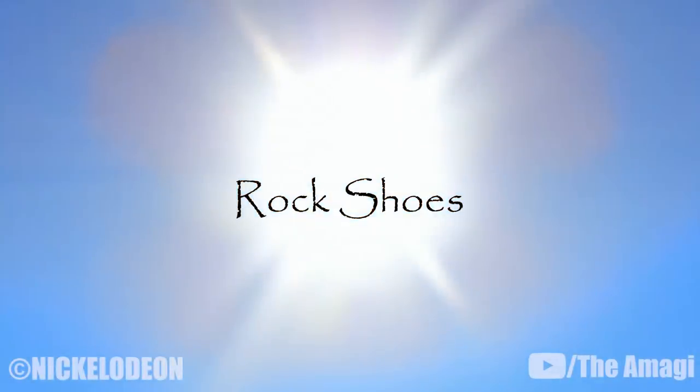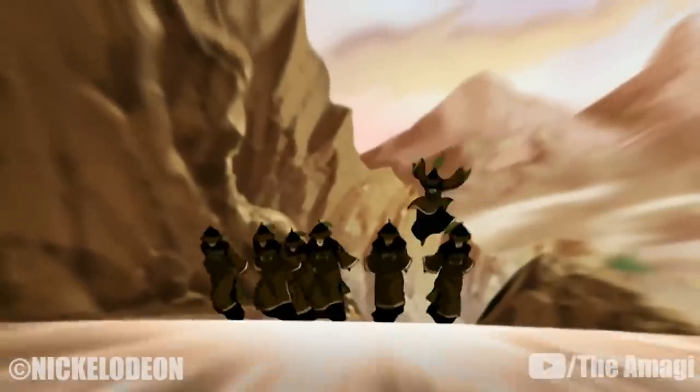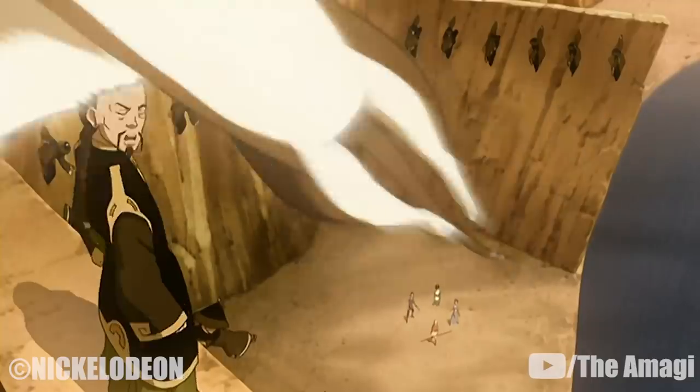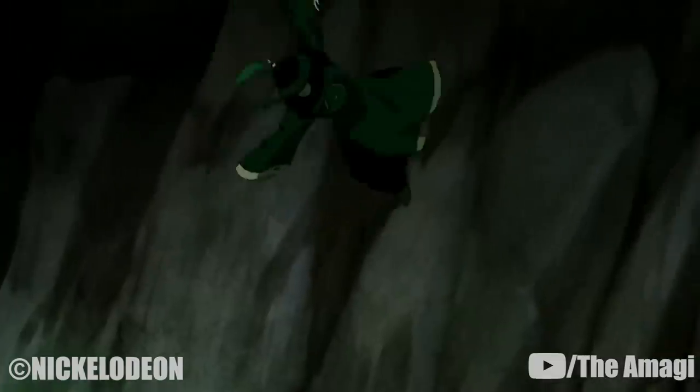18. Rock Shoes. The Dai Li also used shoes made out of earth to slide and travel faster, and to cling to walls and suspend themselves on the ceiling, as Long Feng and the Dai Li used in Lake Laogai during their fight with Team Avatar and the Reformed Freedom Fighters.